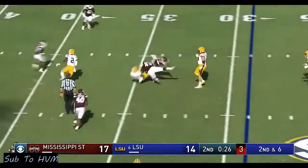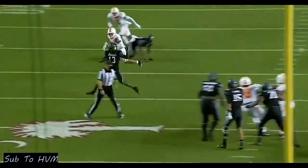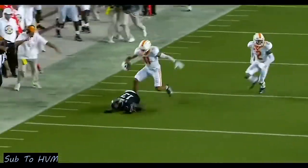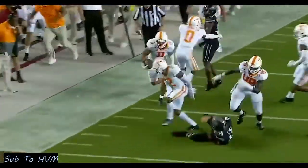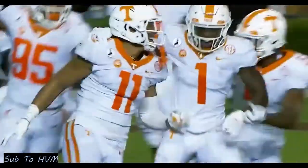Left and across the middle — big hit. Throws underneath, it's intercepted off the carom. He stays on his feet to the end zone — pick six!